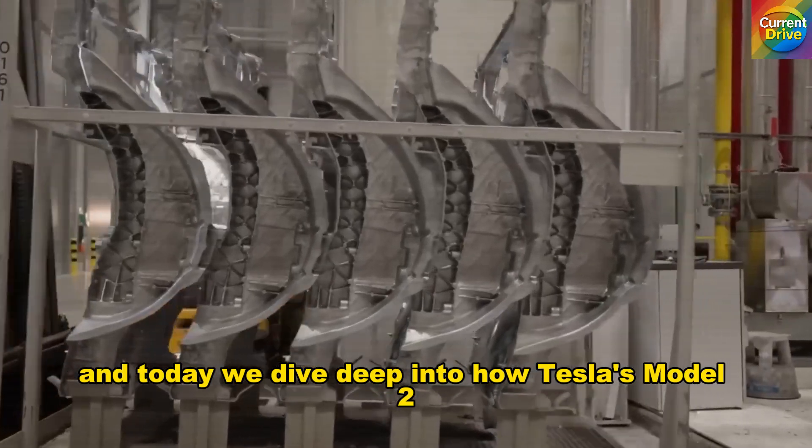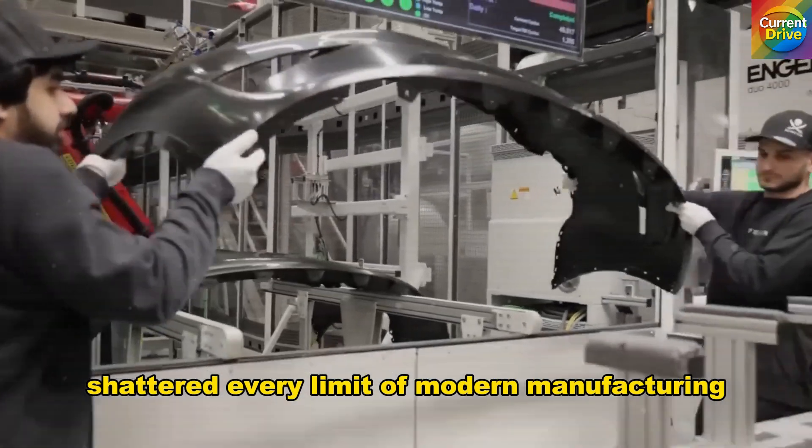And today, we dive deep into how Tesla's Model 2 shattered every limit of modern manufacturing.